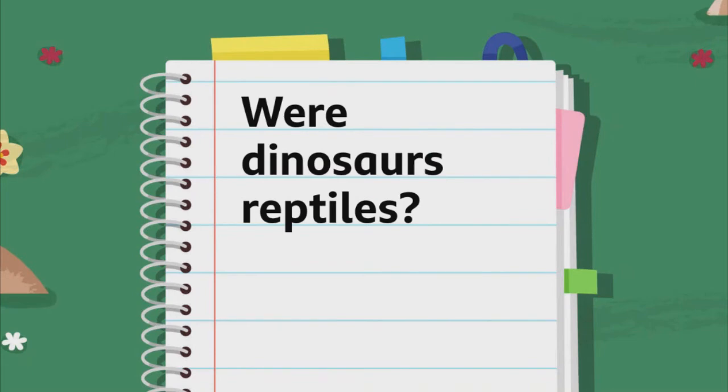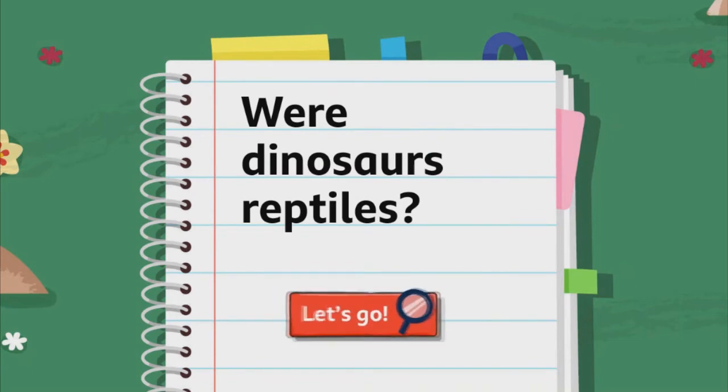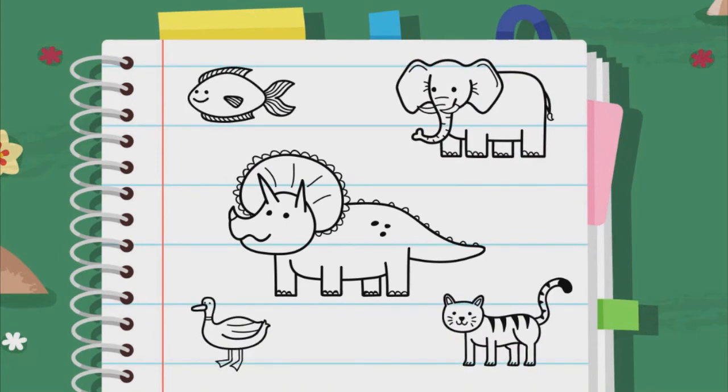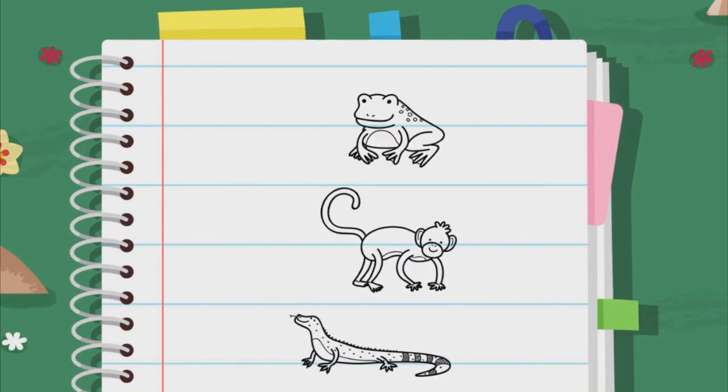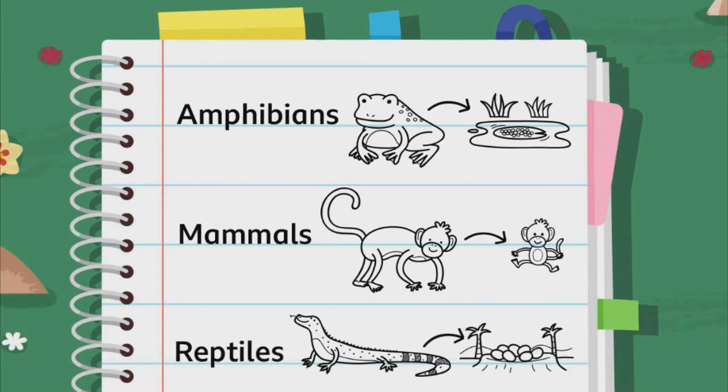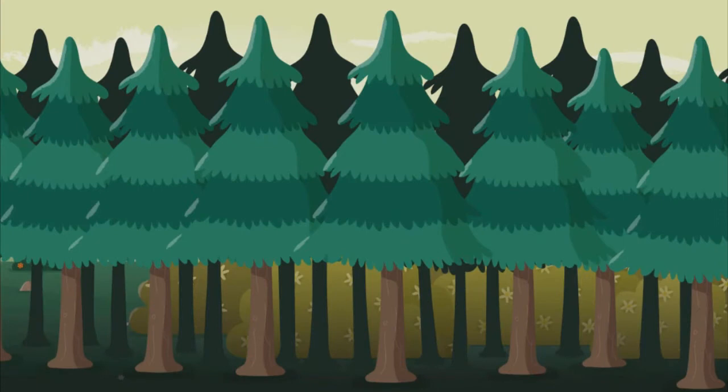Were dinosaurs reptiles? It's tricky to compare dinosaurs to modern animals, but let's think about three types of animals. There are amphibians, who lay soft-shelled eggs in or near the water, and mammals, who have live babies and tend to be hairy. And then there are reptiles, who tend to lay eggs on land and often have scaly skin. Let's explore and see what we can find.